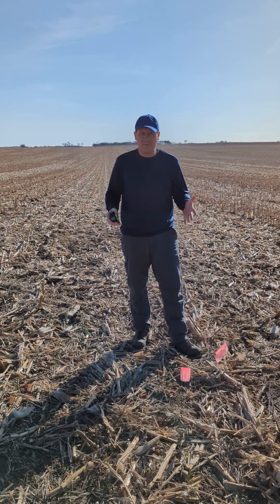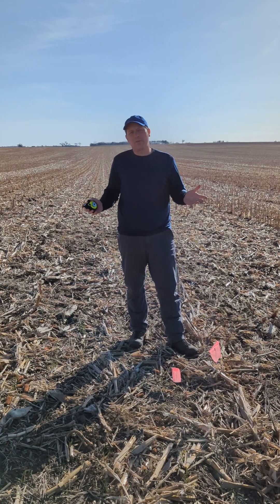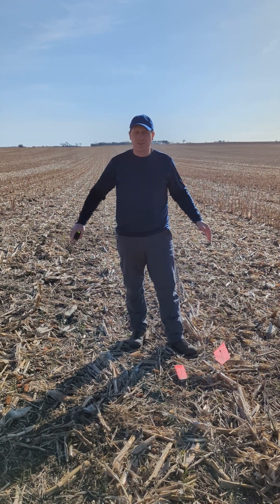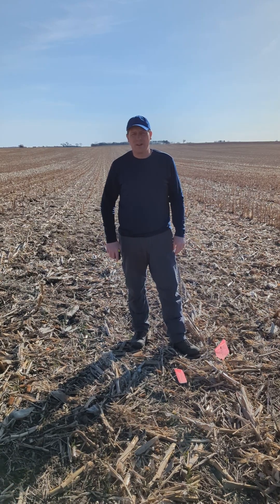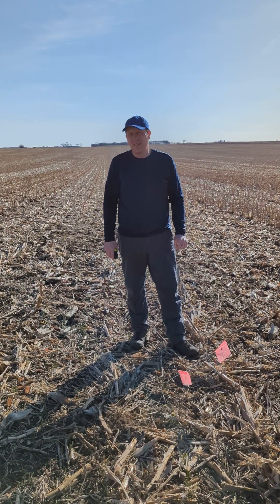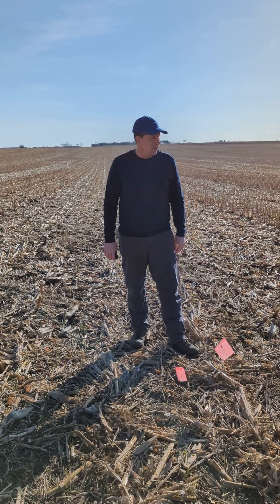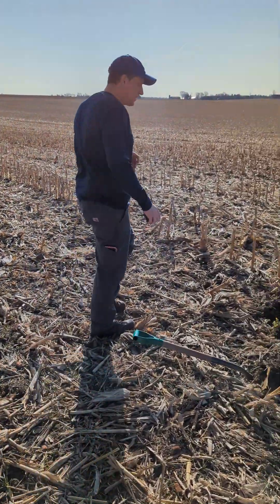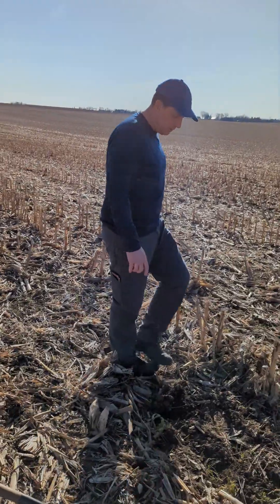We're standing here wearing flags where we usually stand. Weather-wise, I'm in a non-switcher. It's way too warm — probably 45 degrees. It's going to be in the 50s all week. We're getting through our cover crops, going through at 41 degrees today.